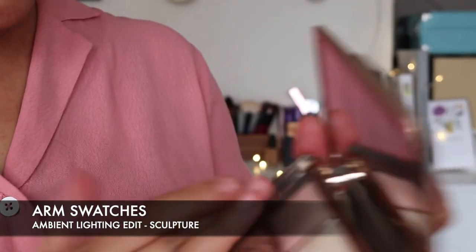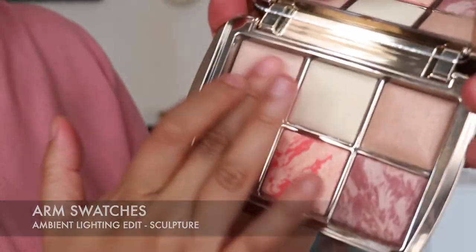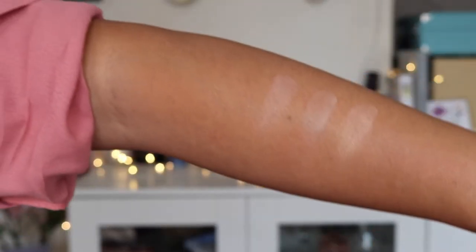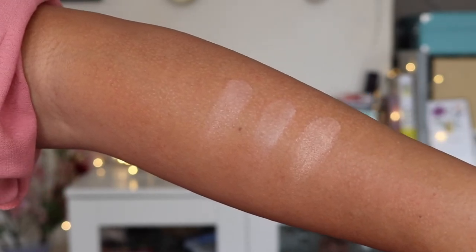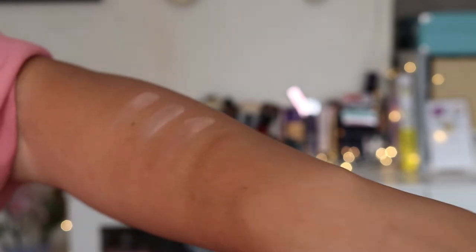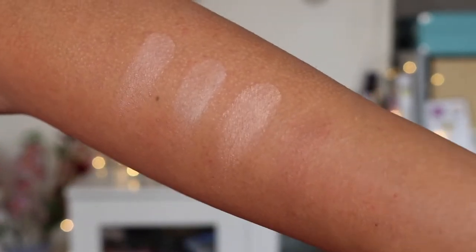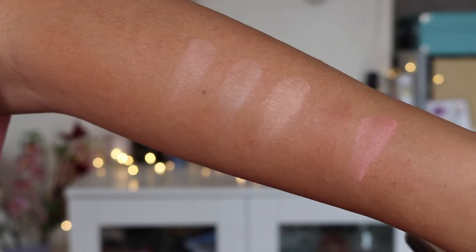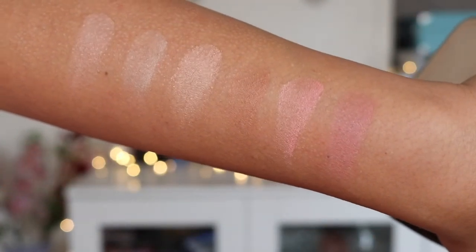I thought we could swatch each one live. So on my arm: that's Dim Light (shade one), that's Diffuse Light (shade two), this is the new Strobe Powder Glistening Strobe Light (shade three), next is the new Bronzer Natural Bronze Light (shade four), then the new Strobe Blush Vibrant Flush (shade five), and finally Mood Exposure — the last colour. Those are the swatches of the six-pan palette.